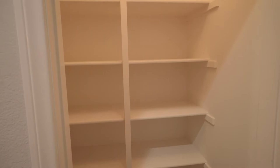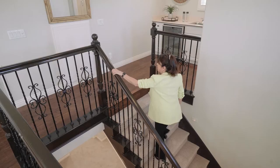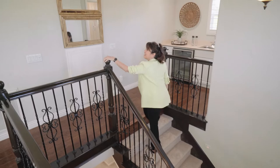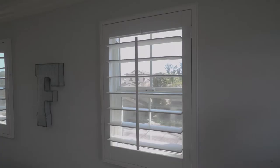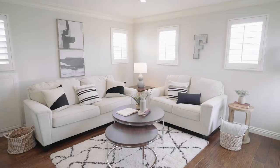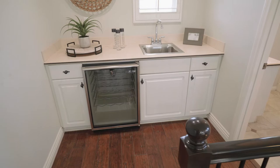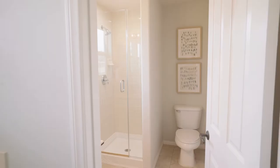Now what distinguishes the Model 2X is the third floor bonus room. This delightful space is so light and bright, with windows on all four sides and treetop views — what a fun place for the family to hang out. From your wet bar with wine cooler to the private full bath, this is such a versatile space and a great addition to this floor plan.